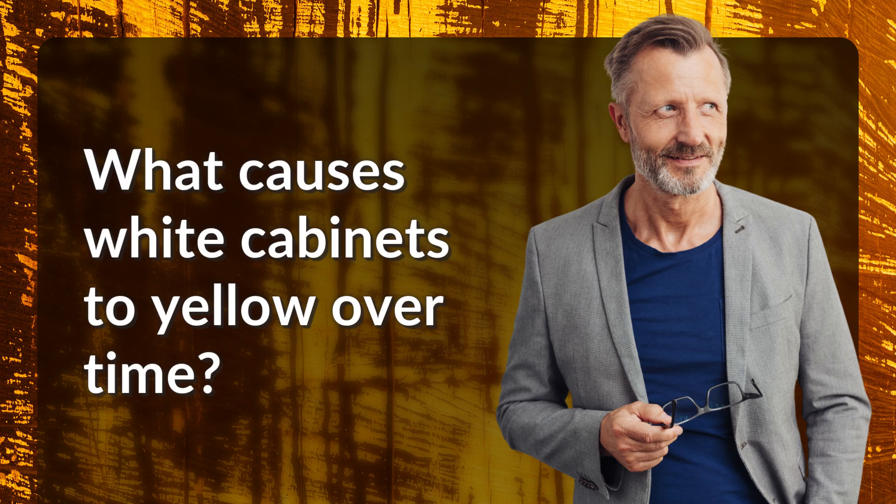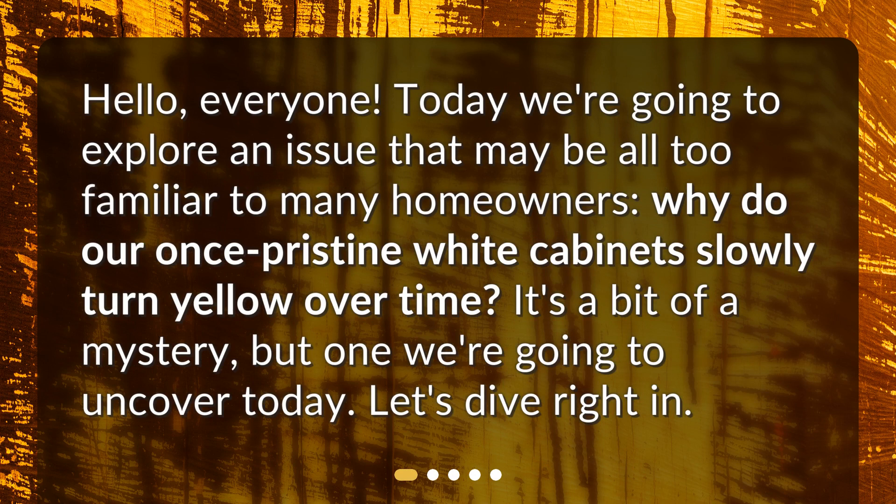What causes white cabinets to yellow over time? Hello, everyone. Today we're going to explore an issue that may be all too familiar to many homeowners: why do our once pristine white cabinets slowly turn yellow over time? It's a bit of a mystery, but one we're going to uncover today. Let's dive right in.